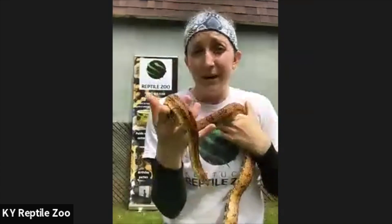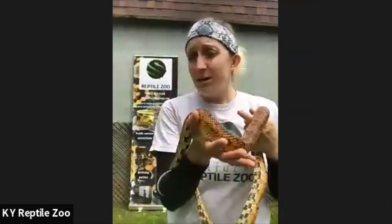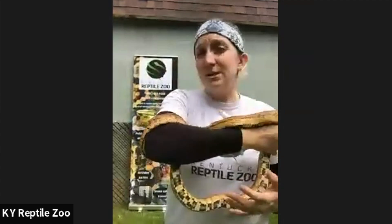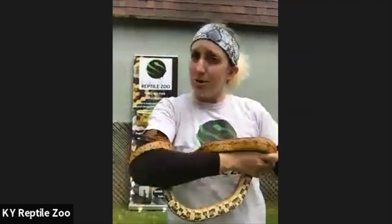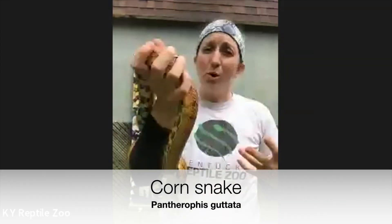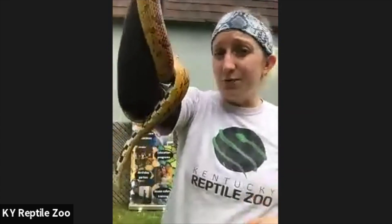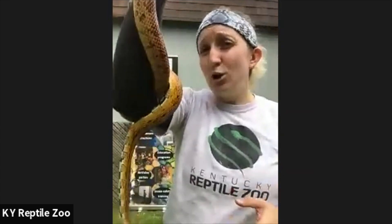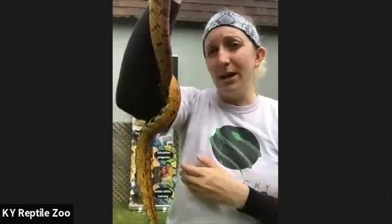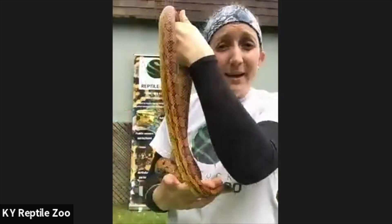This first animal is one that is not very common throughout Kentucky, though they do exist in a couple of regions. One of their populations is in eastern Kentucky, very close to where our zoo is, and this is a corn snake. Corn snakes are a non-venomous snake found in forests and fields. Their populations increase the closer you get to the south — you can find more corn snakes as you head toward Florida — but this one is a Kentucky corn snake.